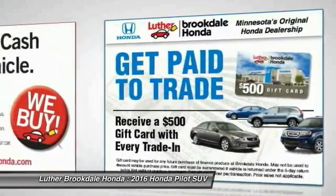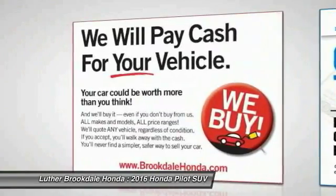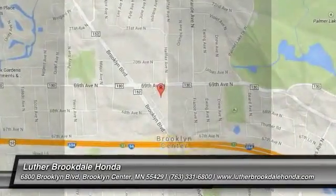Cruise control. Searching for a dependable vehicle that looks great too? You found it. So stop in today.